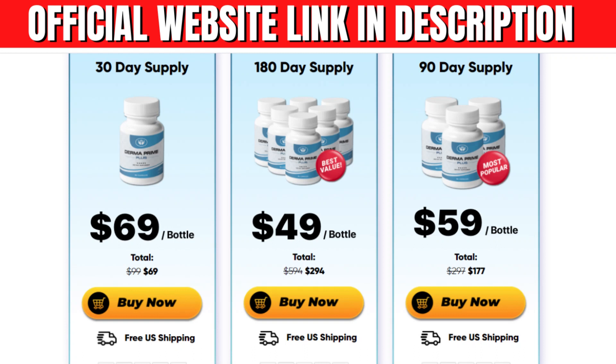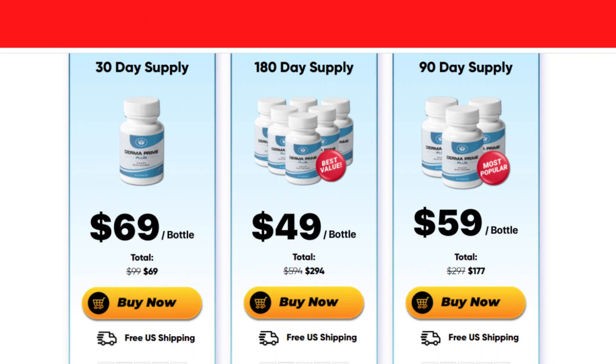So yes, you can trust this product. There are already many people who have great results with Derma Prime Plus, and you can have results too. However, you need to keep in mind that each body reacts in a unique way. I'm saying this to be realistic about your treatment and expectations.